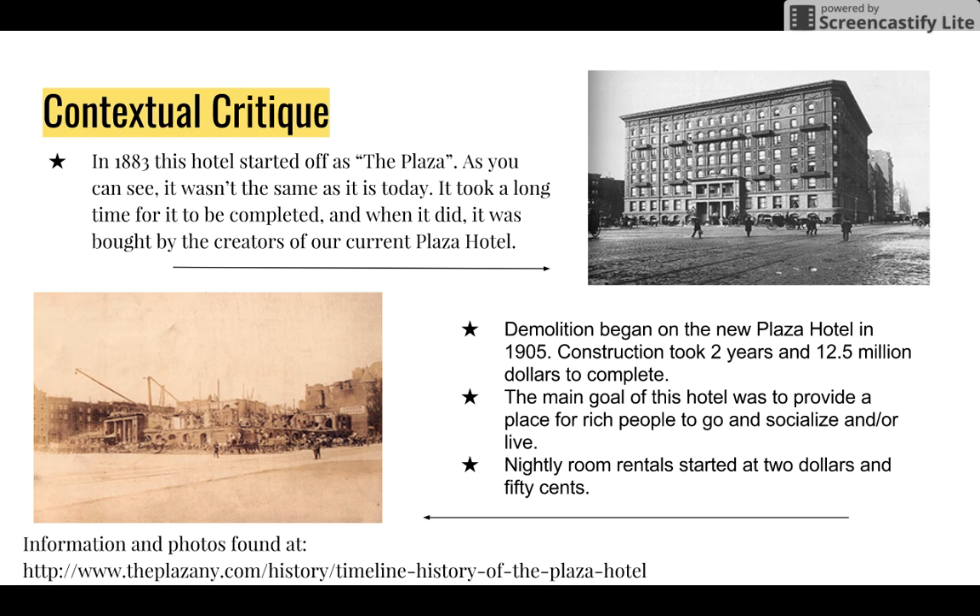In 1883, this hotel started off as The Plaza. As you can see, it wasn't the same as it is today. It took a long time for it to be completed, and when it was, it was bought by the creators of our current Plaza Hotel. Demolition began on the new Plaza Hotel in 1905, and construction took about two years and $12.5 million to complete. The main goal was to provide a place for rich people to go and socialize or live. Nightly room rental started at $2.50, and the cheapest rate at the Plaza Hotel today is $729 per night — which is pretty crazy.